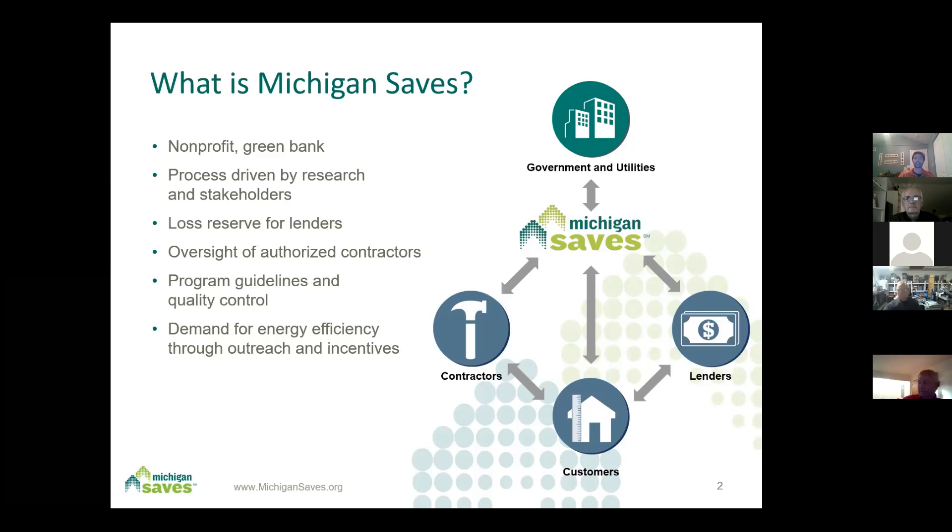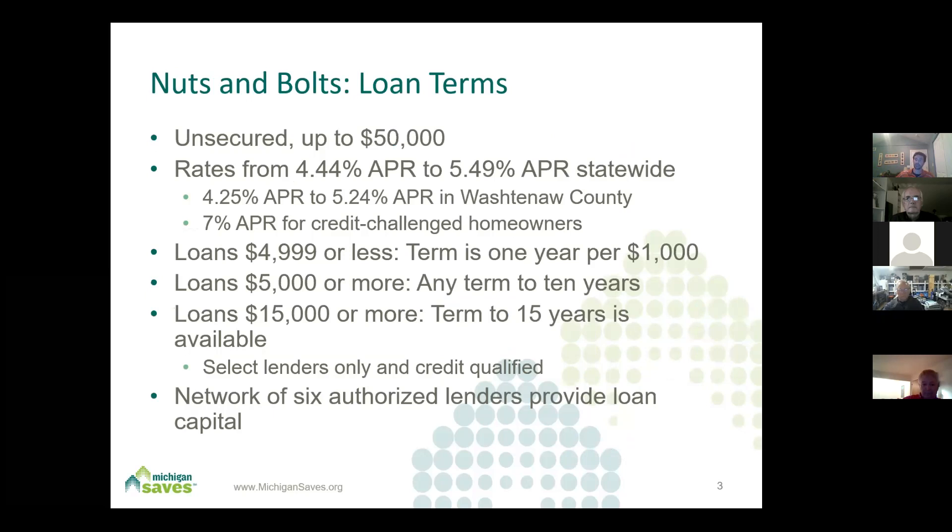On the energy efficiency side, we cover air sealing, insulation, heating and cooling equipment, geothermal, solar — we've also talked about roofing, some forms of siding, and we're seeing a lot of window projects. It's been a really strong year for us. I think because people are spending so much more time in their homes, they want to make improvements they've been wanting to make for years.